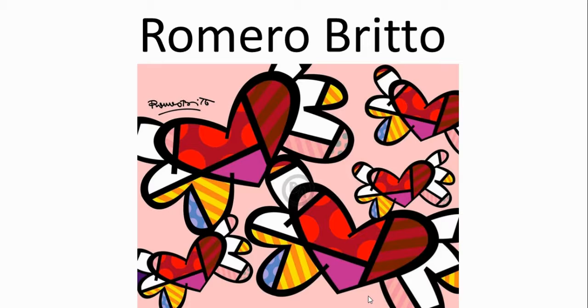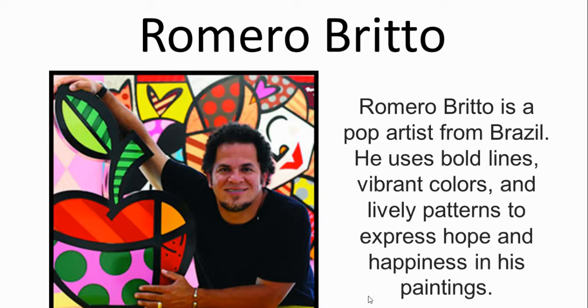Romero Brito is a pop artist from Brazil. As you may have noticed on his piece featured in the last slide and this one as well, he uses bold black lines, vibrant colors, and lively patterns, and his art is known for expressing hope and happiness.